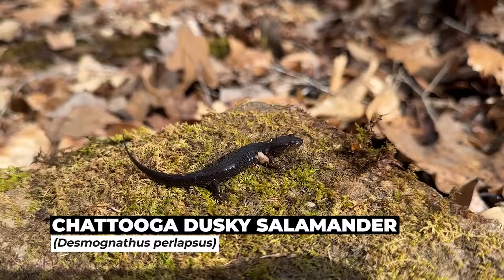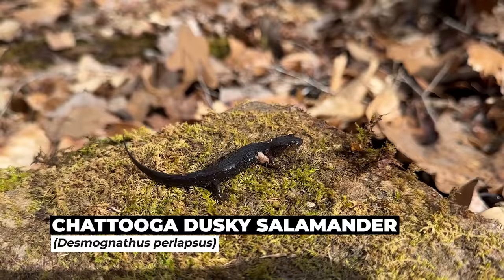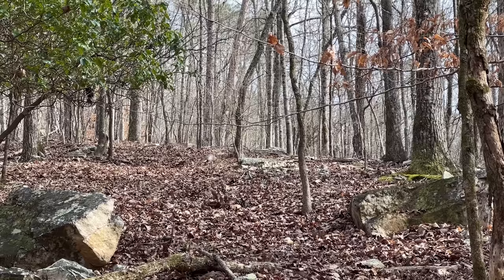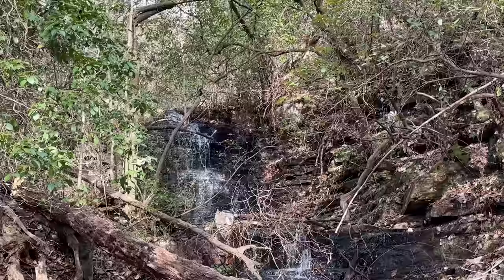Here is a little Chatuga dusky — this is also the southern extent of this species' range and they are very very common here. Whoop, there's a big armadillo up there! Look at him jumping away — beautiful habitat.